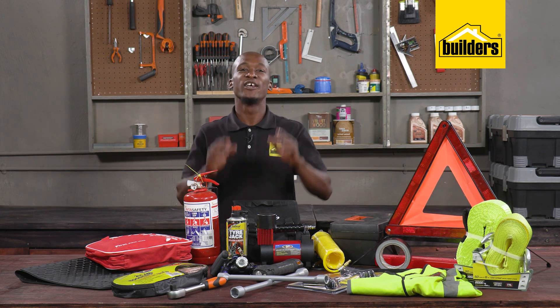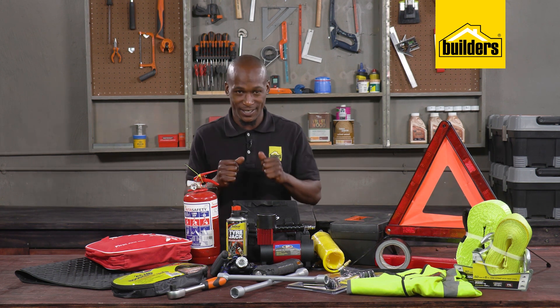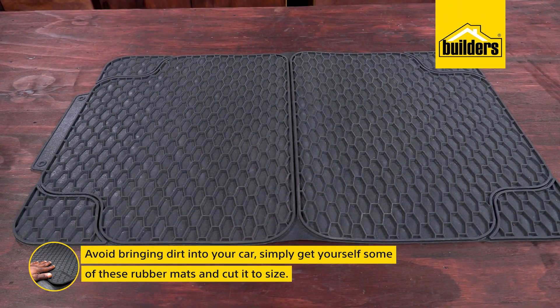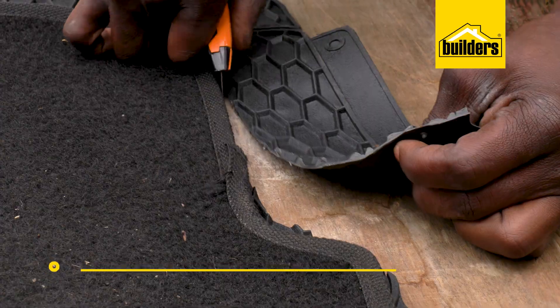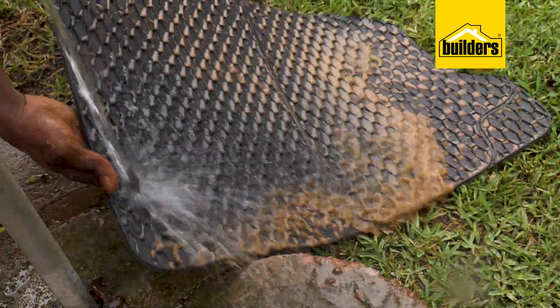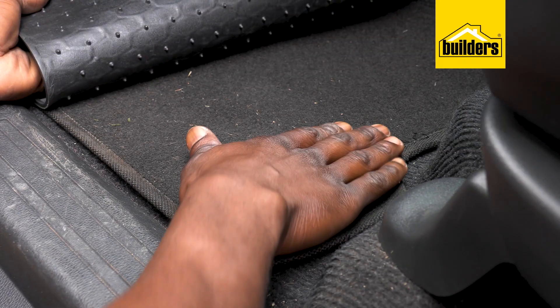A handy tip if you're traveling off-road: your shoes will get dirty, so avoid bringing the dirt into your car. Simply get some rubber mats, cut them to size, make sure they fit, and when they do get dirty simply wash them off and let them dry. It also helps to look after the carpets in your car.